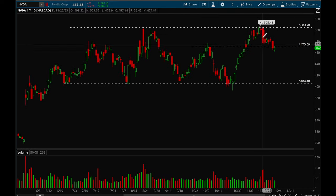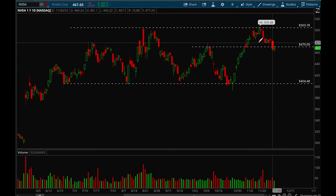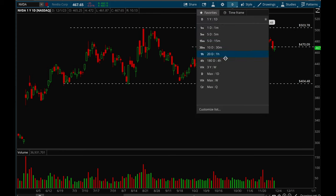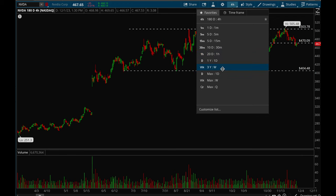Next up, Nvidia. Nvidia is still basing very nicely. On the daily chart it did show some relative weakness — the market was a lot stronger but Nvidia pulled back more, which isn't a great sign. Ideally Nvidia reclaims that 470 level; if it can do that it should be fine. It just needs time to consolidate and base. On the weekly chart Nvidia is acting fine, so nothing to be worried about.